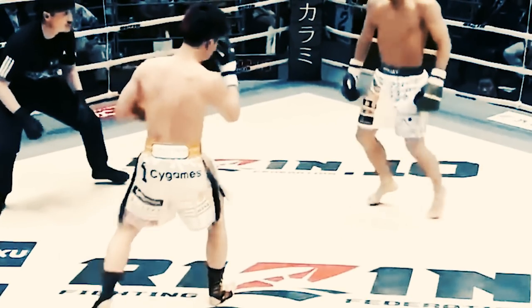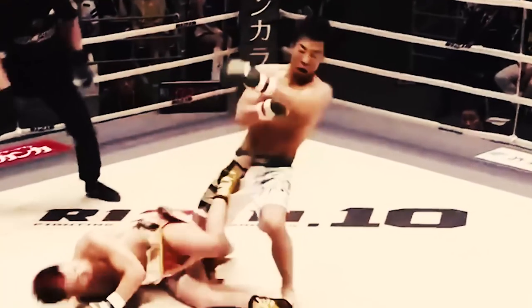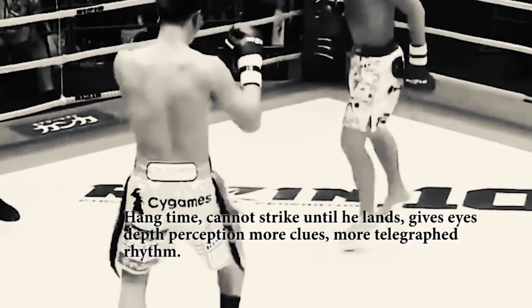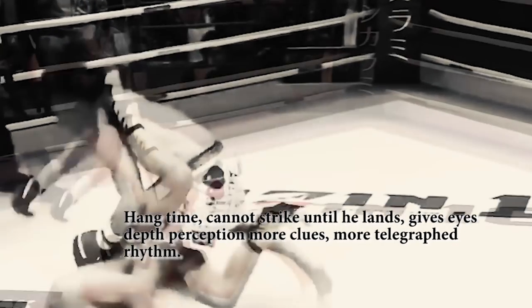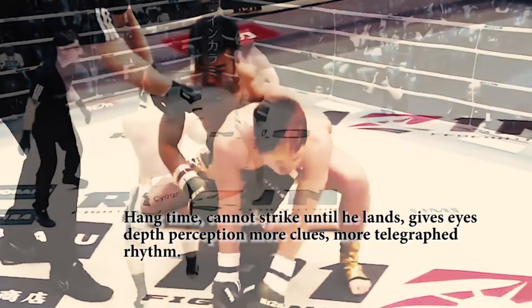Now, when you add all these factors together, it starts to make a little more sense. The southpaw counter striker standing in the Kyokushin karate stance had been given too many tools to gauge when his opponent will strike, which explains his confidence with the technique and why he was able to successfully counter his opponent multiple times.